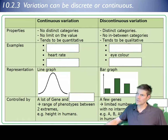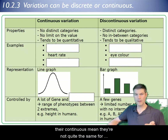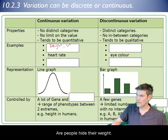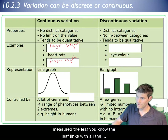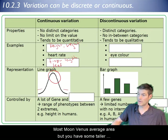The variation we see in traits can be either discrete — meaning they fall into one category or another — or continuous, meaning they're not the same for everybody but fall along a range. A good example of continuous variation is height, weight, or finger length. If you went outside and measured leaves, their lengths would all be a little different, with shorter and longer ones but mostly around an average.